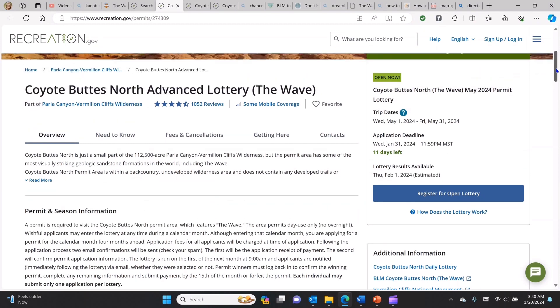For the advanced lottery, the one available to us is for dates in May. The permit process opened January 1st and ends on the 31st, covering May 1st through the 31st. In this case, we have 11 days left to apply, and results will be provided on February 1st. So let's go ahead and register.